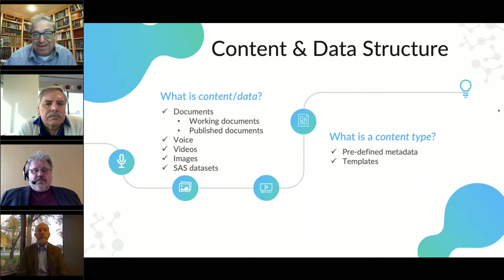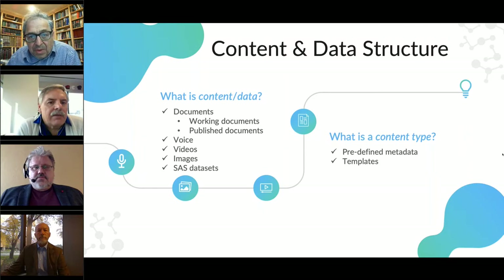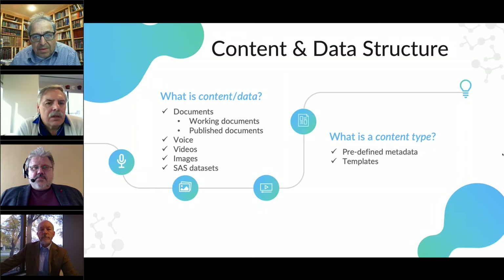In the life sciences, you have specific content types like a clinical summary report and an informed consent form. One of the things we see a lot in our client bases is the use of content types to define different types of documents and have that metadata automatically tagged to those documents. This really helps to streamline the process, giving consistency and quality to your documents, particularly for SOPs or reports going out to regulatory authorities.